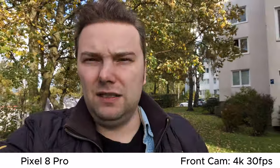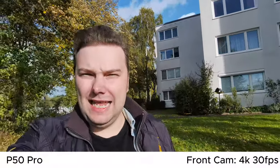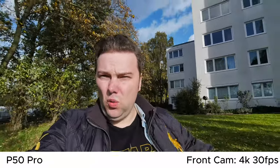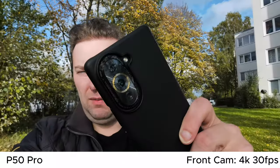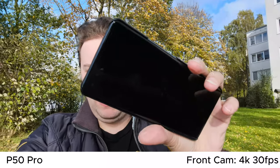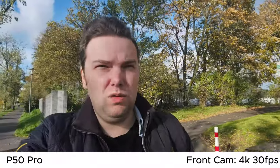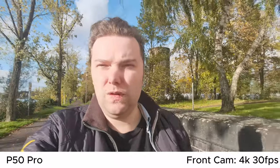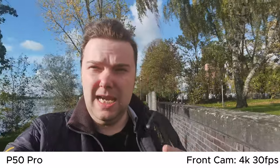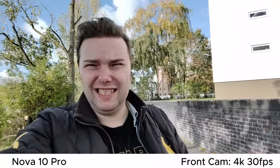The Pixel 8 Pro shoots 4K at 30 frames per second — oldie but goldie. The Huawei P50 Pro also has a front-facing camera with autofocus and even the possibility to go ultra-wide. It's a bit stuttery when walking at 0.8x, which is pretty wide. It has autofocus, so I can show you my Huawei Nova 10 Pro and Nova 11 as well. What do you think about the P50 Pro — not only in terms of quality, HDR, and stabilization, but also the internal mics?